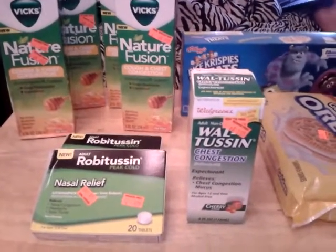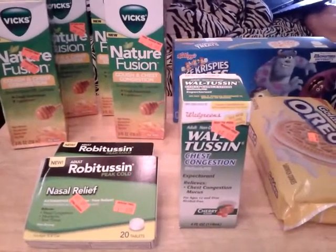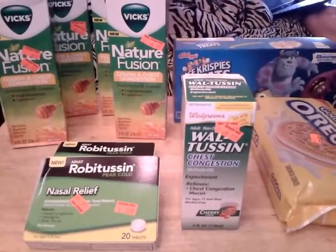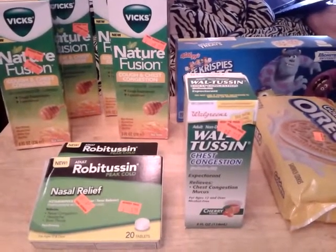Hey guys, this is a video of my Walgreens coupon haul from today, September 29th. I had a three dollar register reward expiring today, so I went in to use it and I found a bunch of great clearance items.